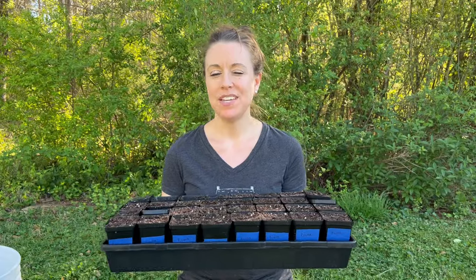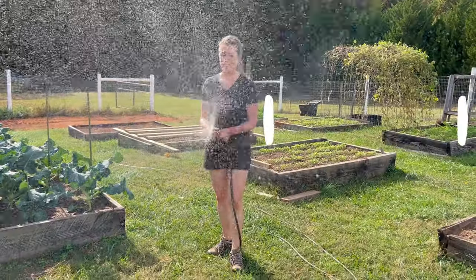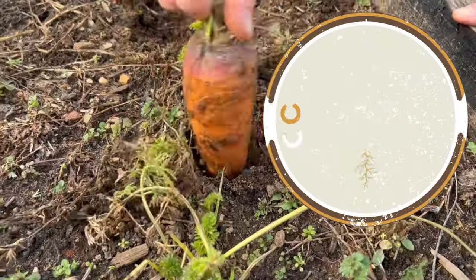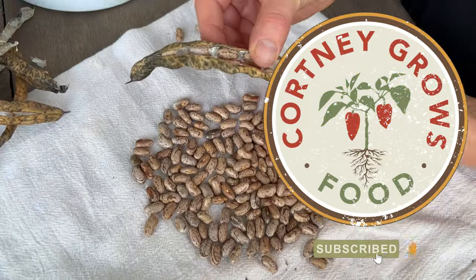I'll also show you which containers I've found to help these plants thrive and how. Before we dive in, here are nine ways containers can help you grow what you want to grow in your garden.